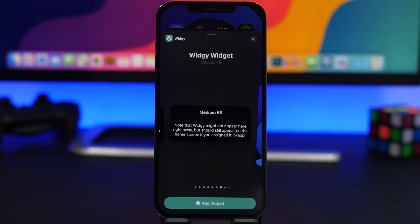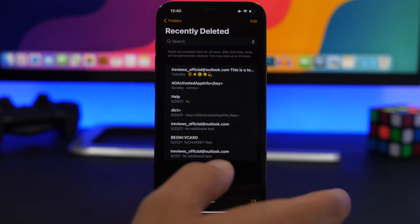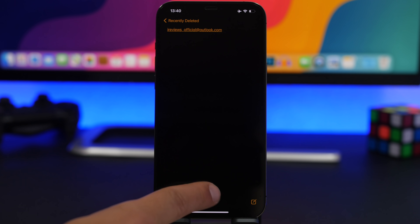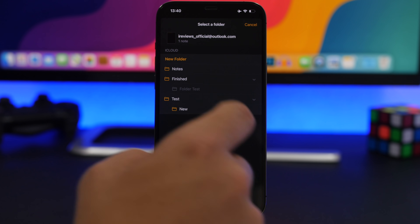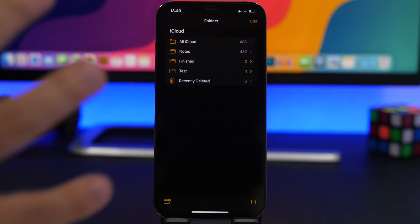You can also do the same dot-scrolling on folders with many pages. On the Notes app, similar to the Photos app, you have a 'Recently Deleted' folder. When you want to restore a deleted note, tap the folder icon and you can choose exactly which folder you want to restore that note to.